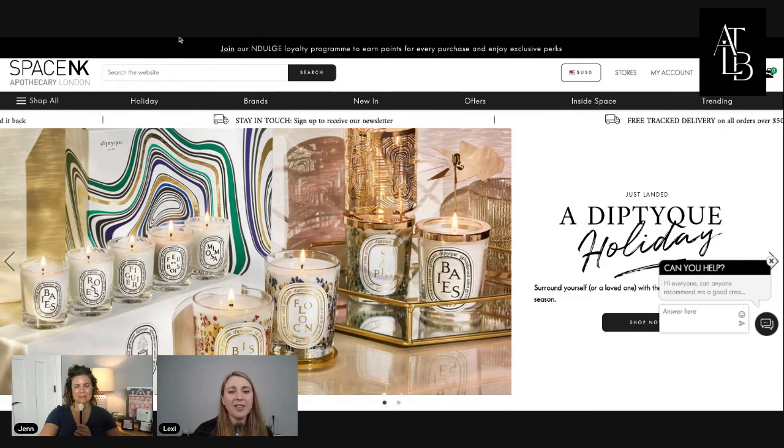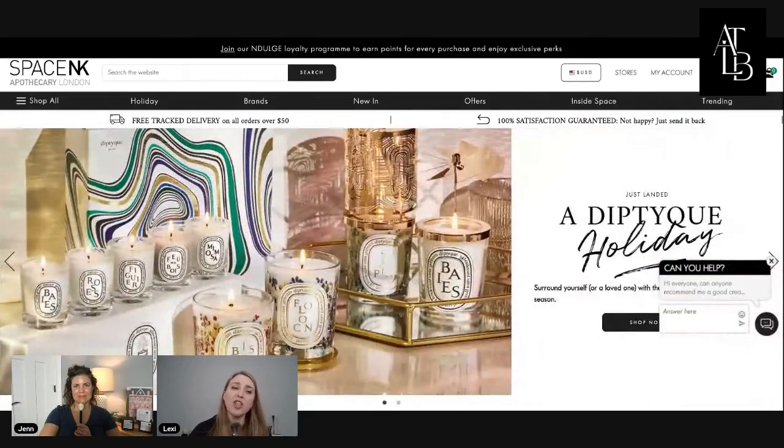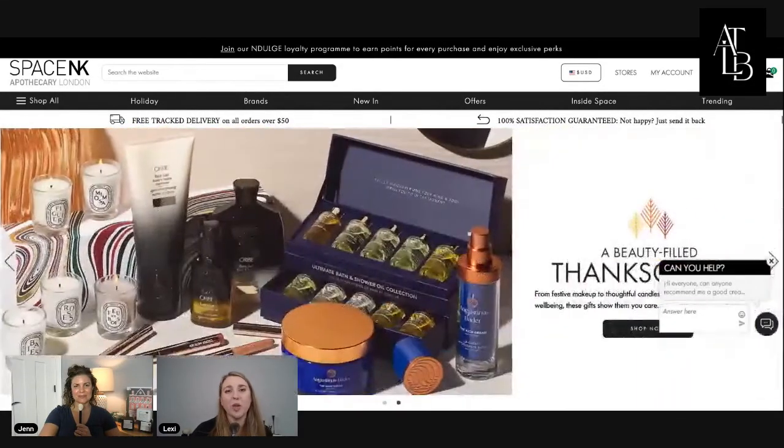Then you can shop through this — I find it so much easier. If you have any suggestions, feedback, or anything you'd like to share on this new format, please let us know. We're very excited about it, but we definitely want to make sure this is catered to you. We just think it's easier and fun.